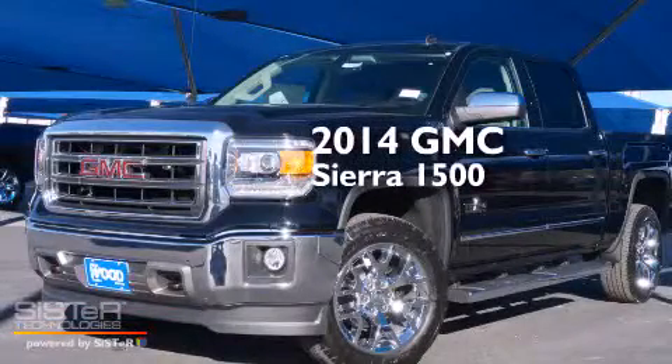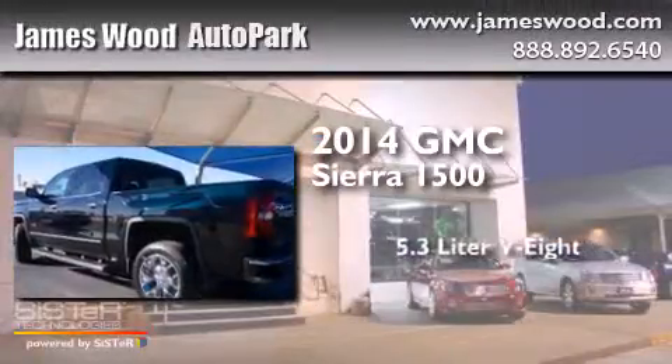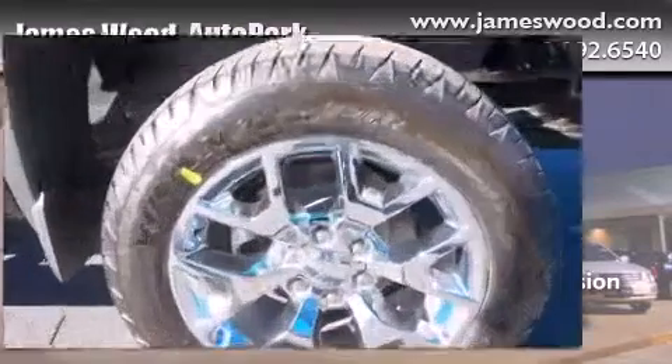This is a brand new 2014 GMC Sierra 1500. It features a 5.3-liter, eight-cylinder engine, an automatic transmission, and the added capability of four-wheel drive.